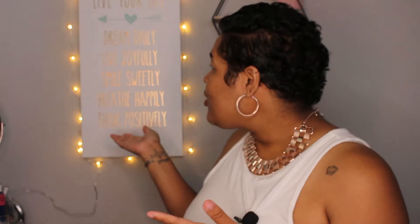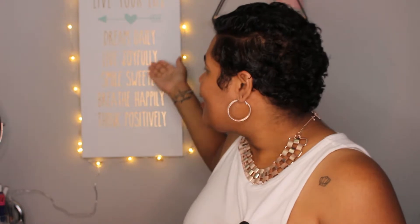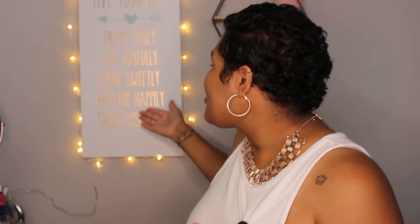If you haven't noticed in the back, I no longer have my chalkboard because it was just too much. So I put a cute little quote — it says 'Live your life, dream daily, live joyfully, smile sweetly, breathe happily, and think positively.' I thought it was super cute to throw in the back with my little sloth lights. If you guys didn't know, I love sloths — they're my favorite.